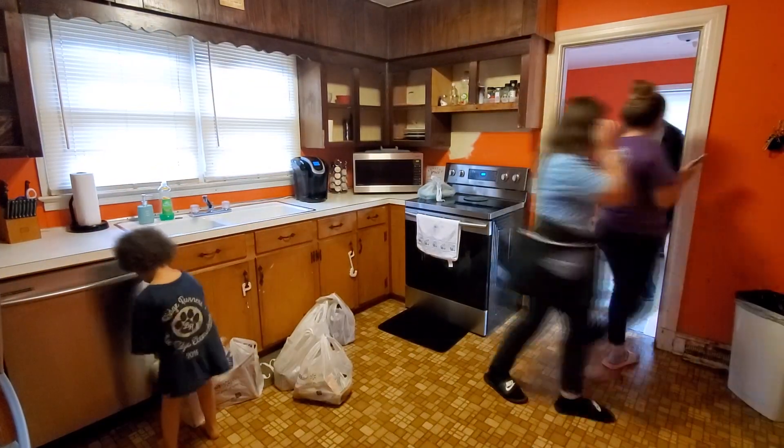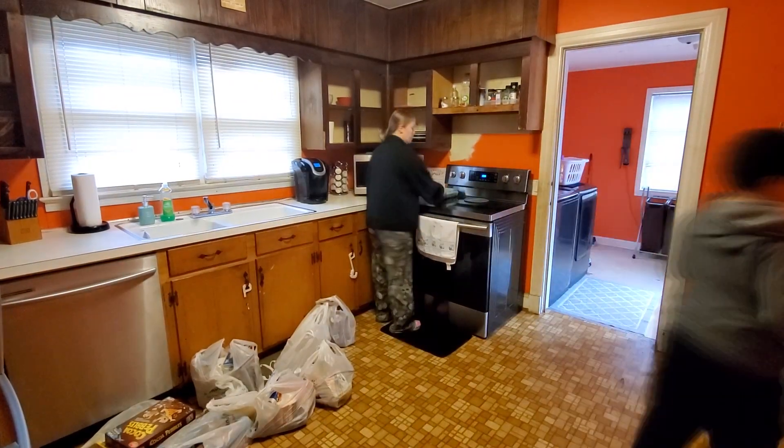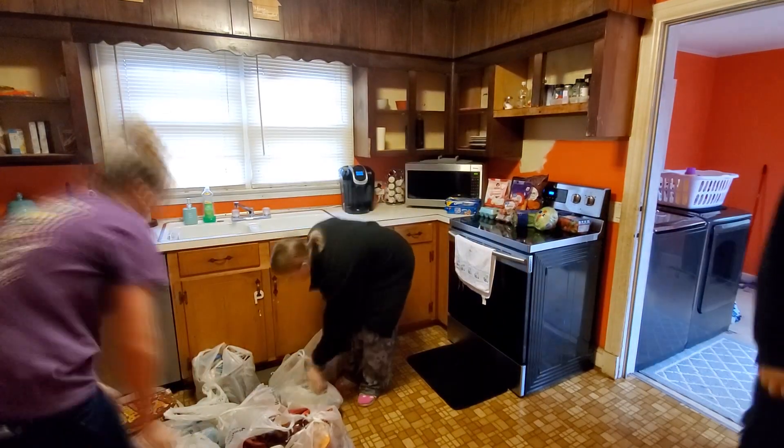Hey you guys, welcome back to another grocery haul — a Walmart grocery haul. Today I spent $216. We absolutely needed groceries; we had literally used up everything we had, cleaned out everything, which is exactly what I wanted to do. So today I'm just showing you guys us bringing in the groceries, and we had an extra little helper, which is Jayden's friend.